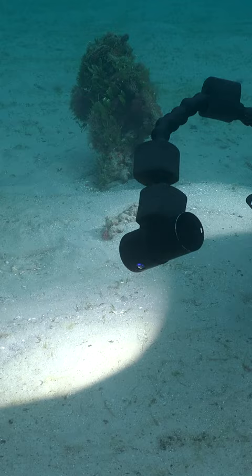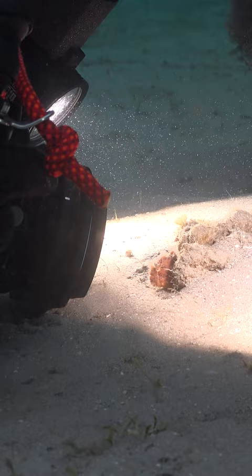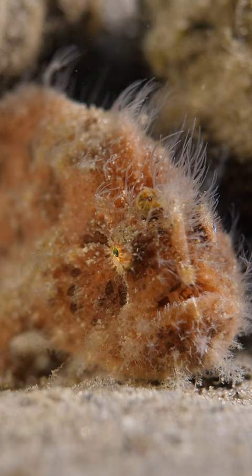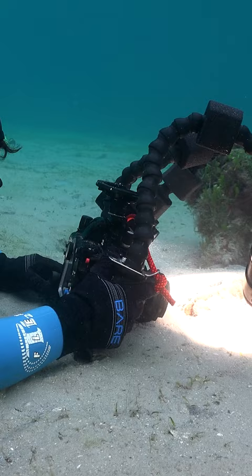The striated frogfish, otherwise known as the hairy frogfish, is one of the most sought after creatures of this dive site. Looking like a sponge covered in marine growth, the hairy frogfish waits patiently for prey. She's only about the size of my thumb, but this is a serious predator.